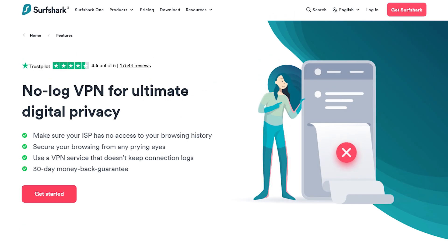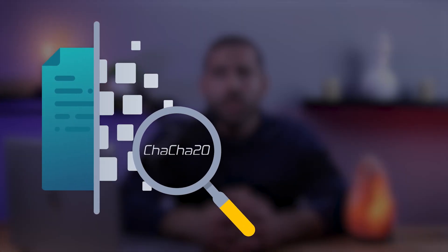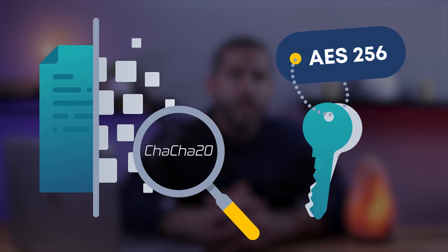Both VPNs have a strict no-logs policy and utilize servers that do not store data, coupled with advanced encryption like ChaCha20 and AES 256-bit, which ensures users' data is secure.